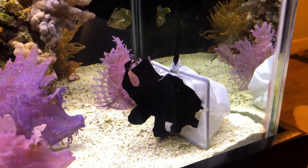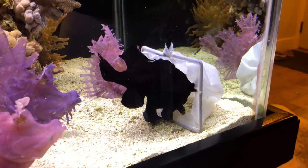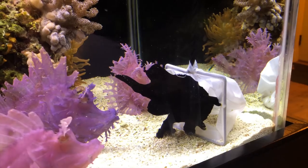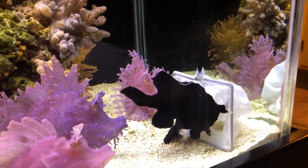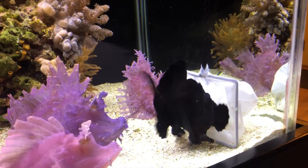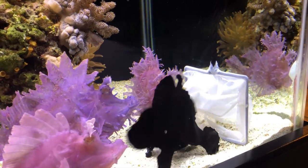He got it! Look at his body shake. Oh, he got the knot too. There he goes.